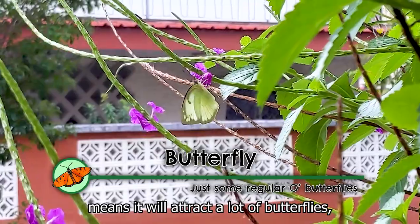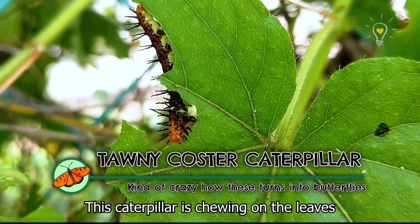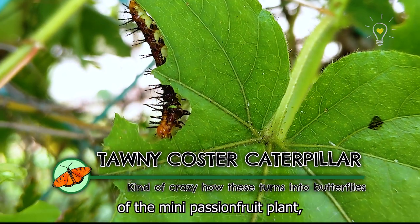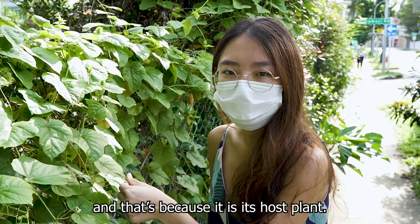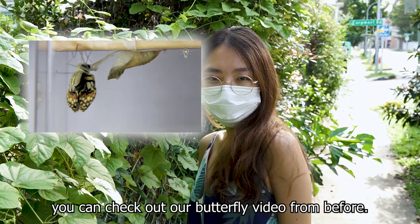The bundles of these flowers attract a lot of butterflies, which means there'll be a lot of caterpillars. This caterpillar is chewing on the leaves of the mini passion fruit plant, and that's because it is the host plant. If you'd like to learn more about the life cycle of the butterfly, you can check out our butterfly video from before.